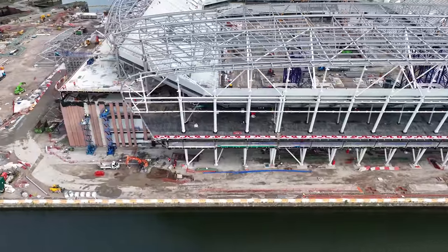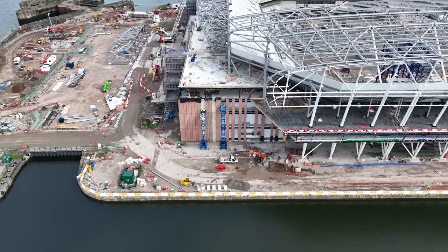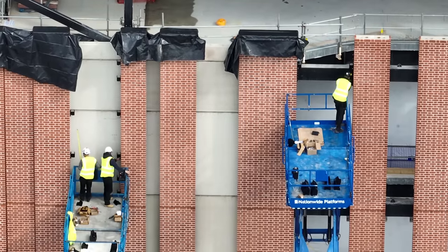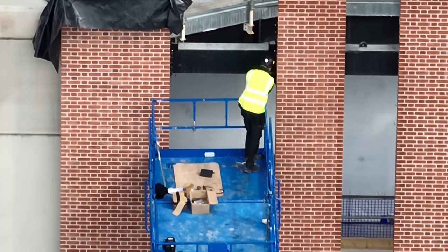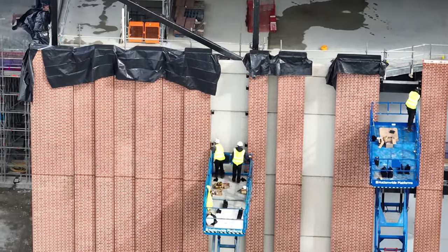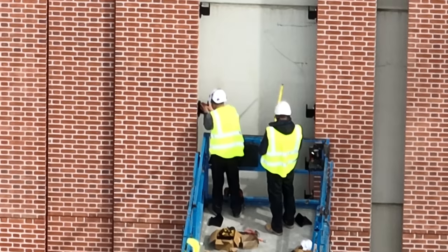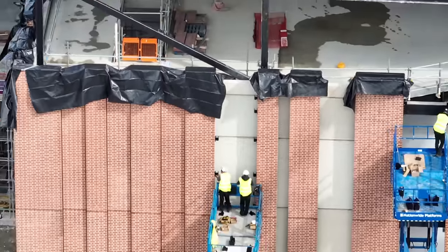There are guys in cherry pickers here — let's have a look at what they're up to on that corner. One's down to the left measuring, and I don't know what for. Is that all brick facade going up there? Will that be another slab going in there, or is something else going in? I'll have to have a look at the plans and see. Okay, a little bit of interest there.